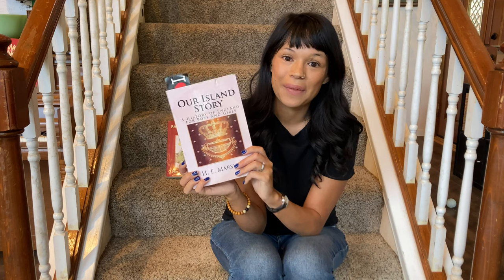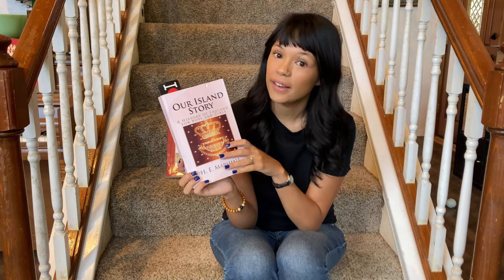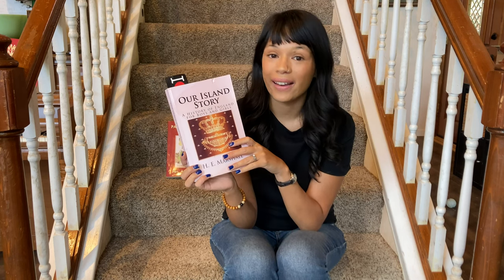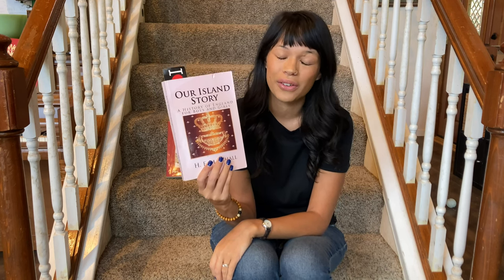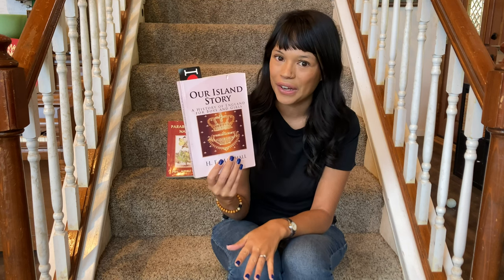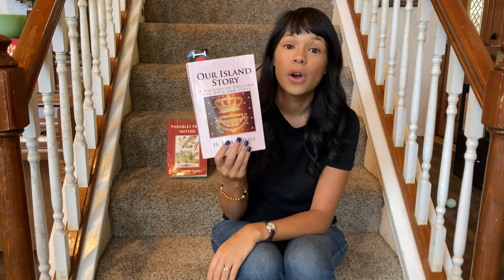The next highlight I've been raving about all year is Our Island Story: A History of England for Boys and Girls. This history book has completely changed my perspective on how history should be taught to kids. I always thought history books needed to be textbooks or accompanied by worksheets, but this book is so comprehensive and well told that we enjoy it completely on its own, and my children retain so much from it. Every chapter is the perfect length for a history lesson for younger elementary kids. We're really excited to continue reading it into year two.